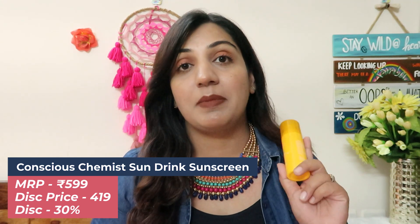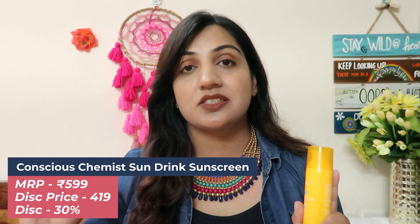Product number four is a much hyped and talked about sunscreen in the Indian skincare market. This is by the brand Conscious Chemist — this is their Sun Drink Hybrid Sunscreen Gel. It is non-sticky, very lightweight, PA+++ or PA++++ — SPF 50. It's an excellent sunscreen because it not only gives you UV protection but also has ceramides and antioxidant complexes that help prevent free radical damage on the skin. Its price is almost 600 or 599 but I got it for 419 rupees — almost 30% off. If you also want to buy it, 30% is going to be a great deal for you.